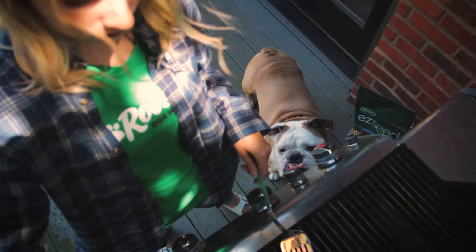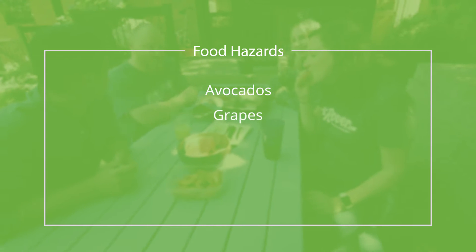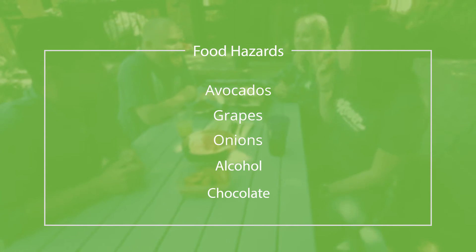While preparing for your barbecue, keep these common cookout foods in mind, as they can be toxic to dogs: avocados, grapes, onions, alcohol, and chocolate.